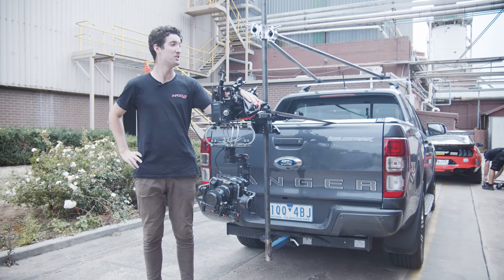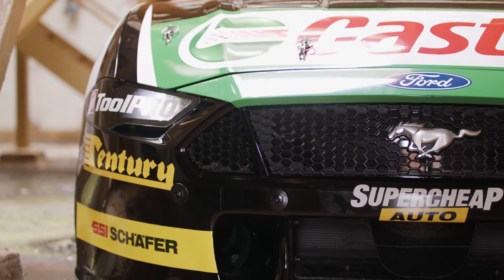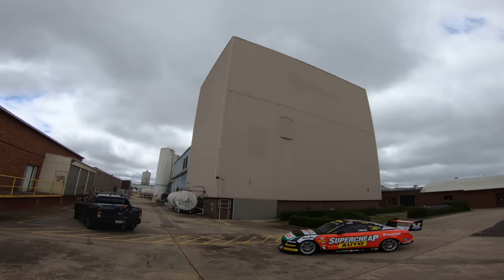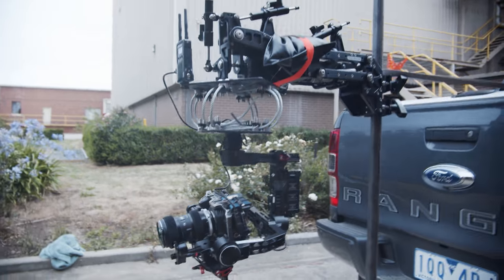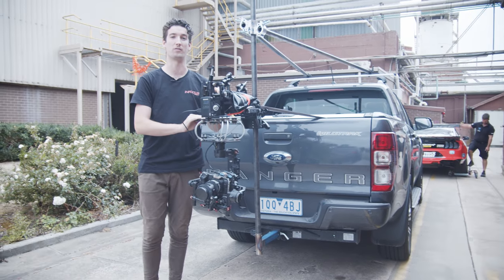Hey guys, so we're at the Red Rock Winery today shooting our 2020 launch video for the Supercheap Auto #55 car. We thought we'd take you behind the scenes and show you how the production side of things works on a video and shoot like this. We've got our arm here, we've got our tracking car, the supercar is just over there, and we've got all sorts of things happening today, so hopefully it'll be a good day.